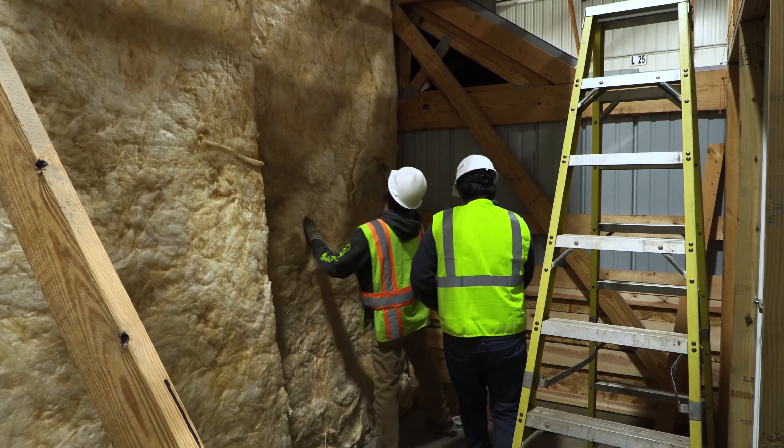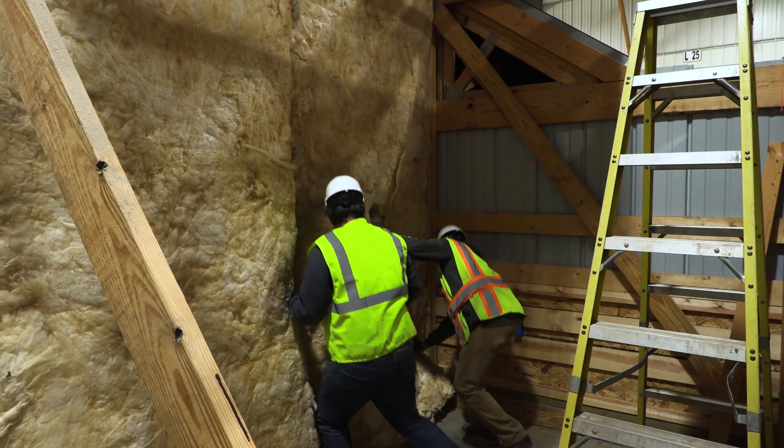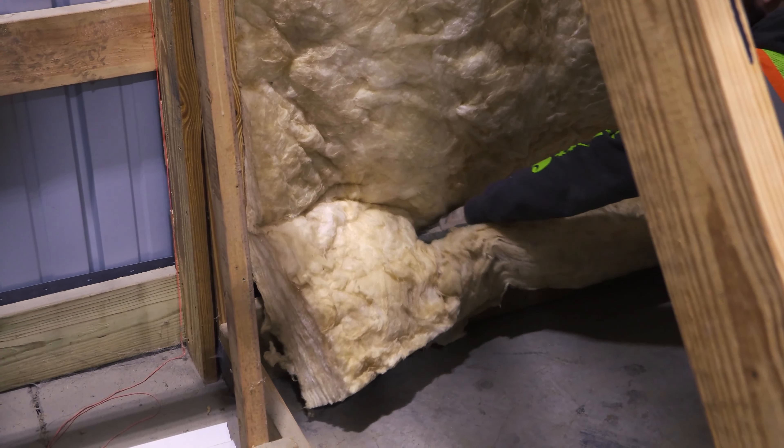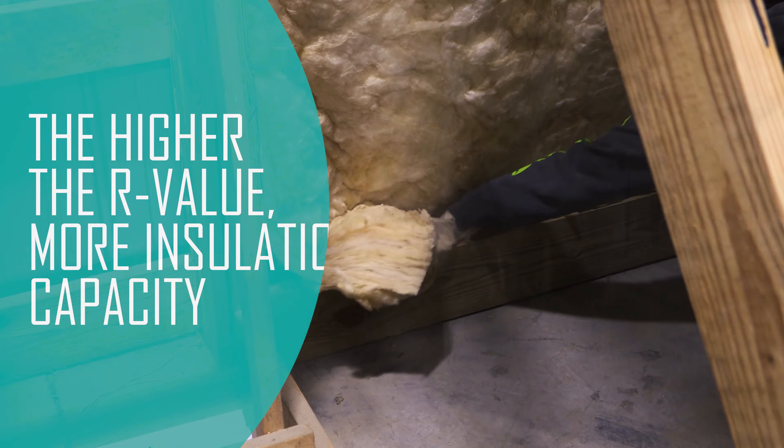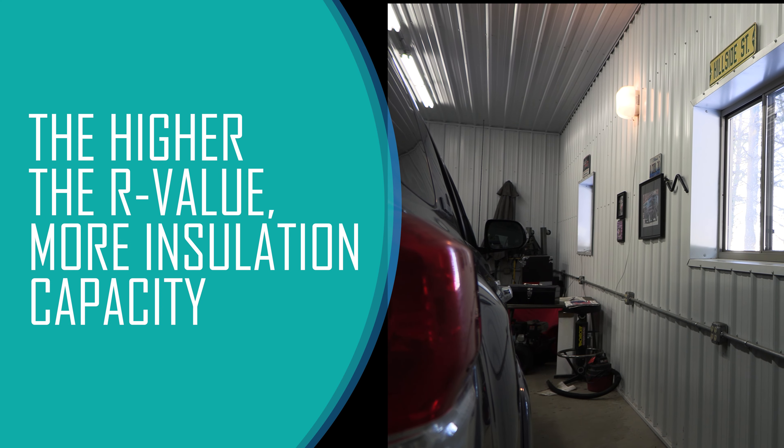You also want to be strategic about the thickness of your insulation and its R-value, which indicates the insulative properties of the material used. The higher the R-value, the higher the insulation capacity.